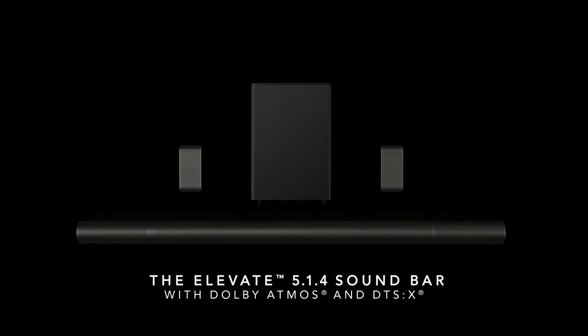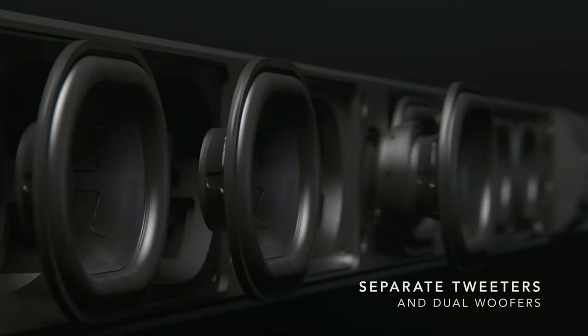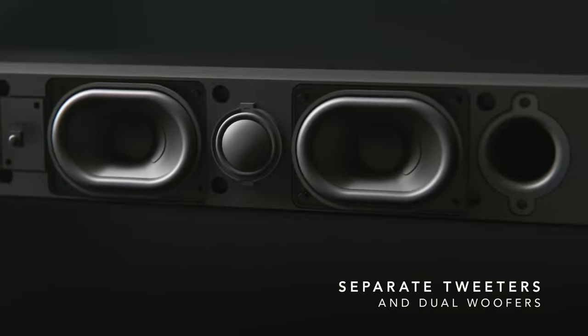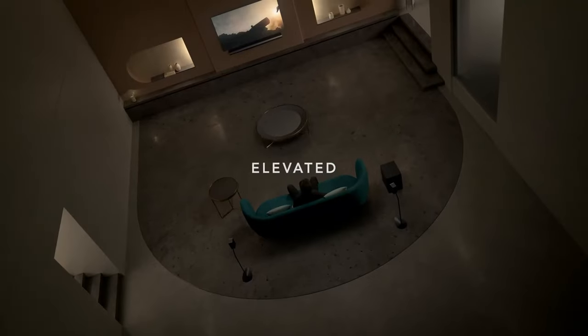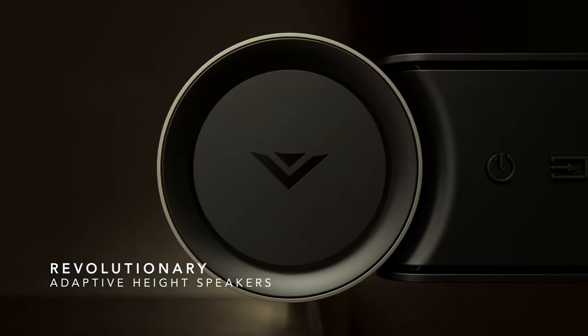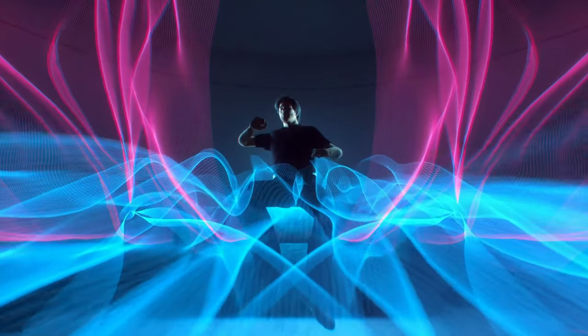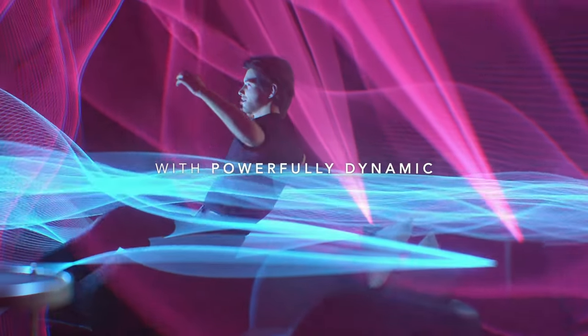Vizio Elevate. The Vizio Elevate does not only provide convenience and ingenuity for its listeners — the system delivers performance. With Dolby Atmos, DTS:X, and Chromecast built-in, the speakers can be elevated to desired heights with the push of a button. At $862 worth of investment for this system, you won't regret investing in one of these.